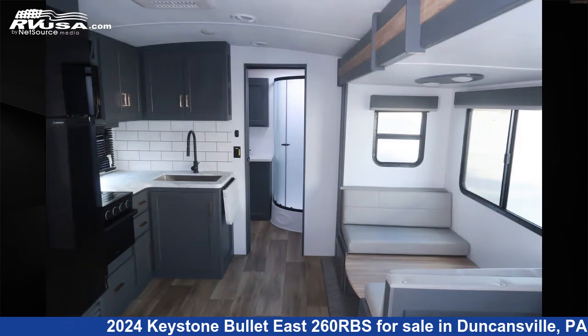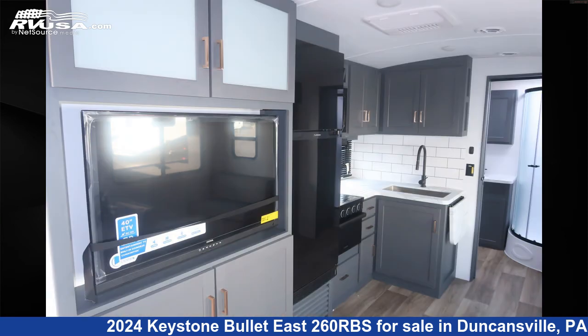The floor plan layout of this travel trailer features a front bedroom and rear bath. The unloaded weight of this 2024 Keystone Bullet East 260 RBS is 6,300 pounds.